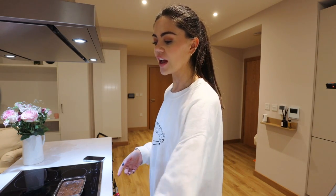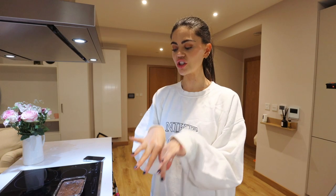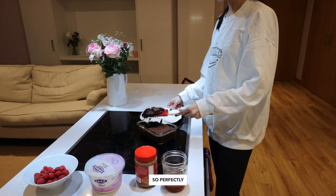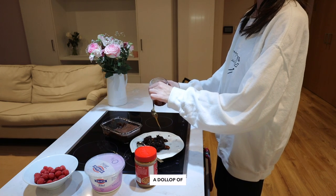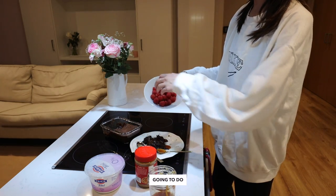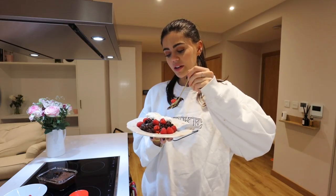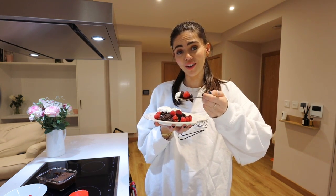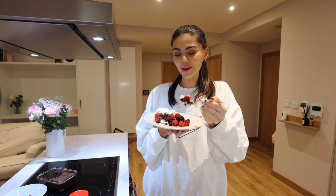For toppings I have the raspberries, Lotus Biscoff, and yogurt. The brownie is so perfectly gooey — a dollop of salted caramel, then a handful of raspberries on top. This is my dessert; I'm going to sit on the sofa and eat this while I finish off my work for the day. If you enjoyed today's video, I'd love it if you gave it a thumbs up — see you next week. Goodbye!